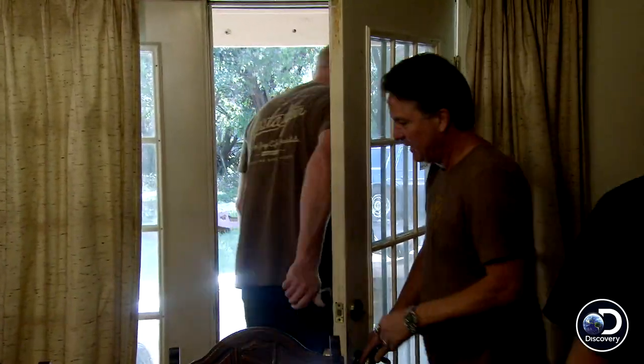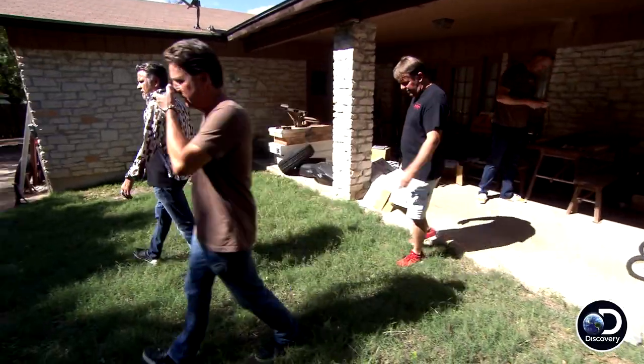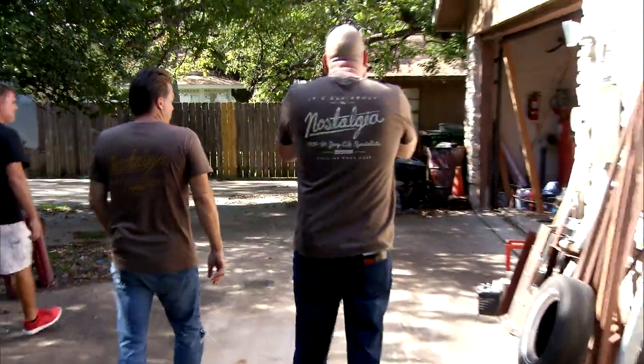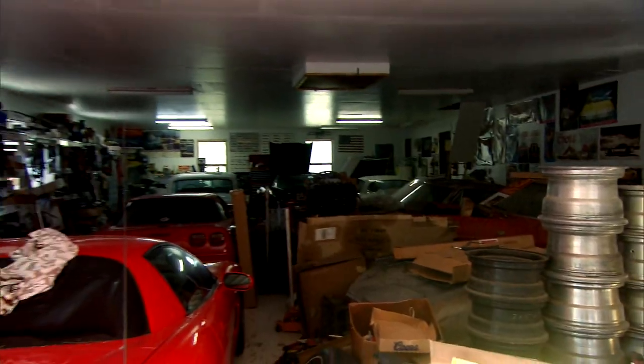Dennis and I are going 50-50 on this deal. Basically, we could buy all the cars and parts and pack it all up and take it back to Dallas. Or we could just buy it all — buy the house, buy the cars, buy the parts, buy everything. Would you sell it all? Yeah, I'd definitely consider an offer on the house.